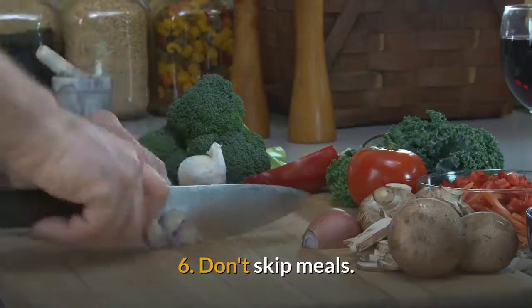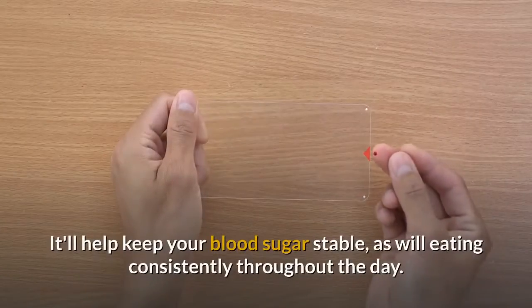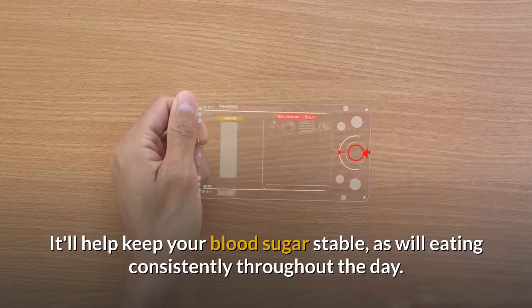Tip 6: Don't Skip Meals. Even if breakfast isn't typically your thing. It'll help keep your blood sugar stable, as will eating consistently throughout the day.